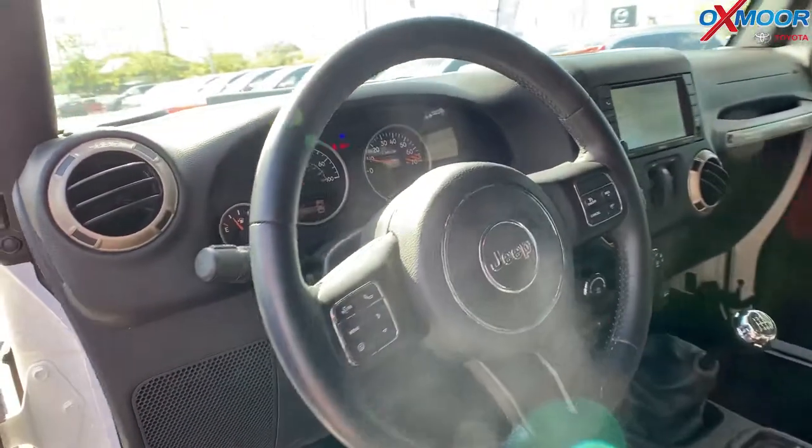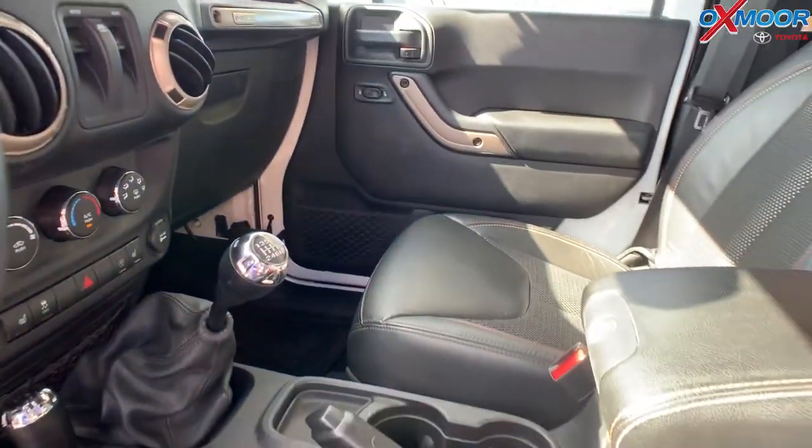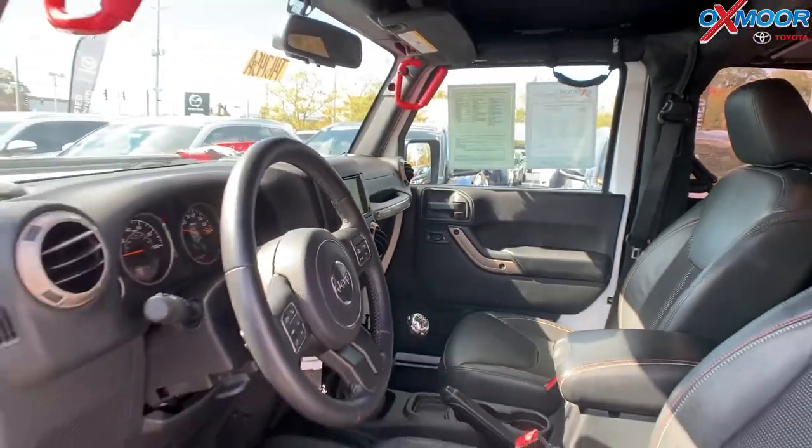The interior is black. The mileage on this is 44,099 miles. The price is $26,699.